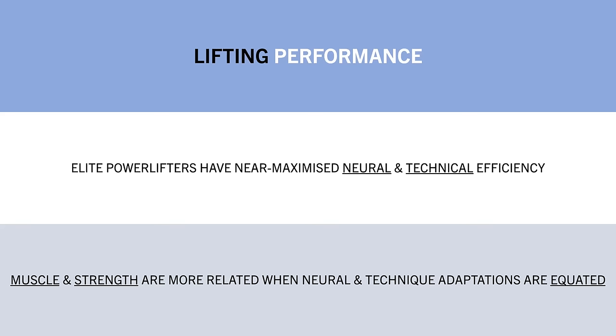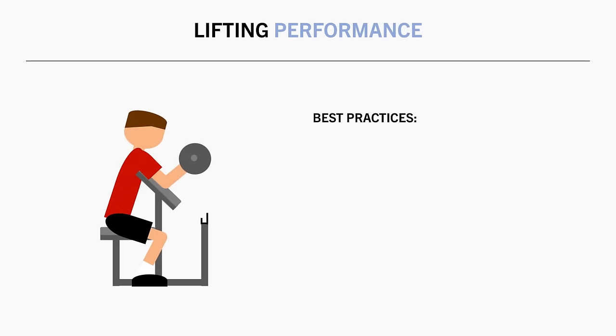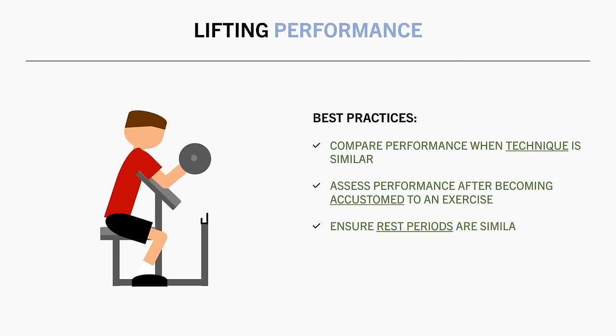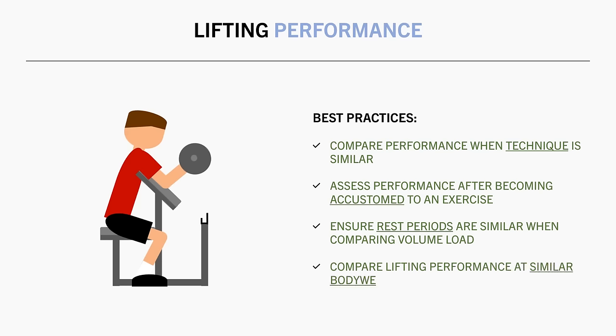Here are some practical guidelines as to how to best use lifting performance as a gauge for muscle growth. When comparing lifting performance, ensure the technique being used is as similar as possible. Try to compare lifting performance once you have been performing a specific exercise consistently for a while to ensure neural efficiency is high. If comparing rep performance across multiple sets, ensure rest periods are the same to minimise differences in set-to-set fatigue. And as usual, it makes the most sense to compare lifting performance at times when you are at the same body weight.